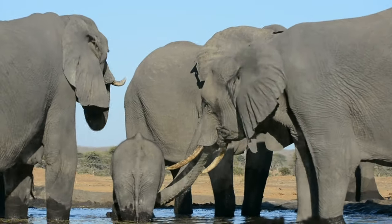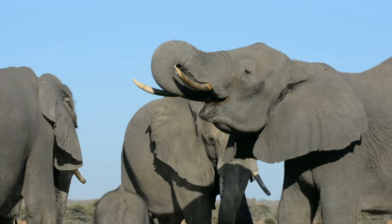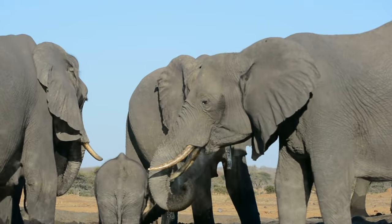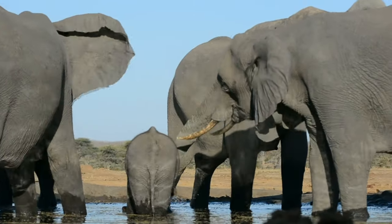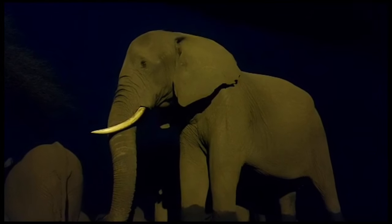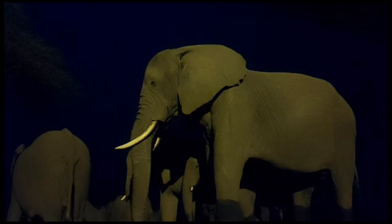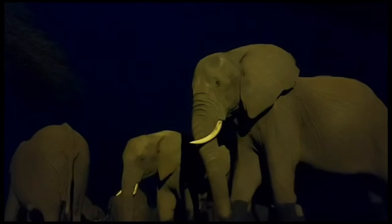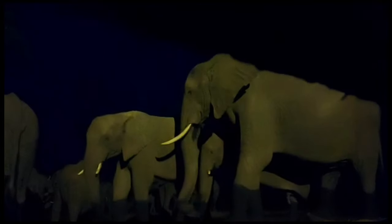This is part two of our experience at Senyati Safari Camp and we'll be focusing on the hide. As you know, Senyati Safari Camp is located in the Lesoma Valley of northern Botswana. It offers a unique photographic experience with its underground elephant hide, also known as a bunker. This hide provides an exceptional vantage point for ground level photography, allowing guests to capture stunning images of the local wildlife, including the camp's most famous visitors: the elephants.